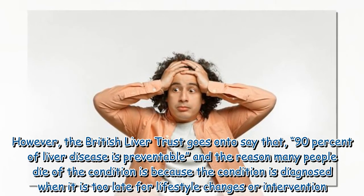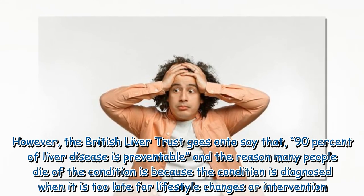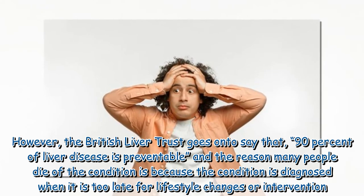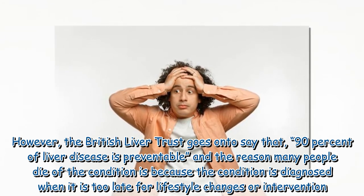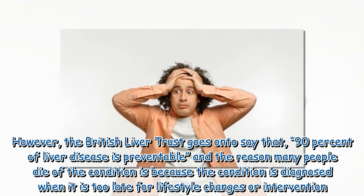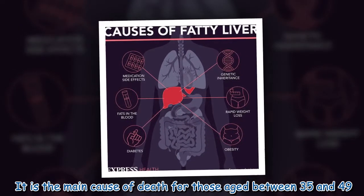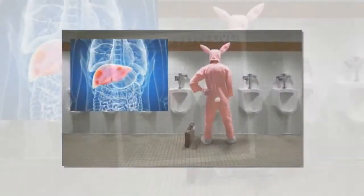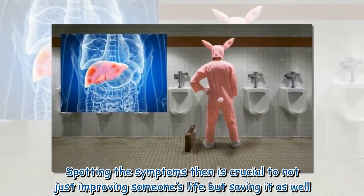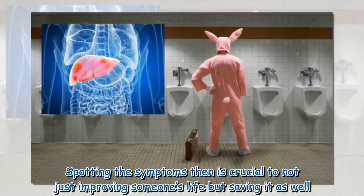However, the British Liver Trust goes on to say that 90% of liver disease is preventable, and the reason many people die of the condition is because it is diagnosed when it is too late for lifestyle changes or intervention. It is the main cause of death for those aged between 35 and 49. Spotting the symptoms is therefore crucial to not just improving someone's life but saving it as well.